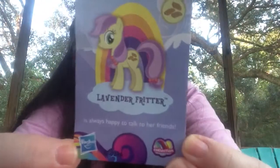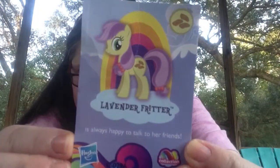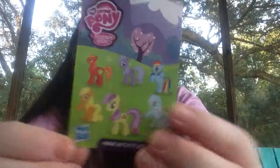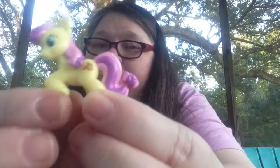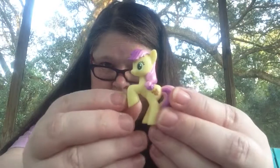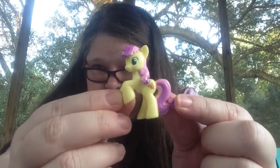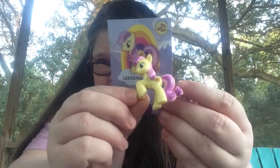Okay. We have Lavender Fritter — she is always happy to talk to her friends. And this is the back of it. So let's see the pony. Oh, cute! Oh, this is tiny. It's the first My Little Pony thing I've had. That's really cute — it's actually cuter in person than it looks in YouTube videos. I like this. Lavender Fritter.